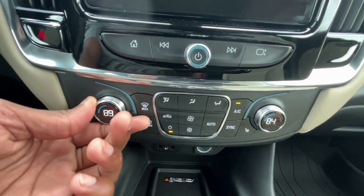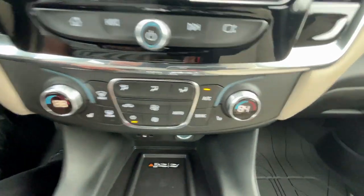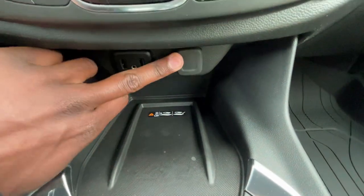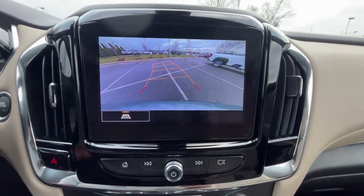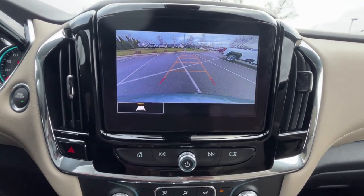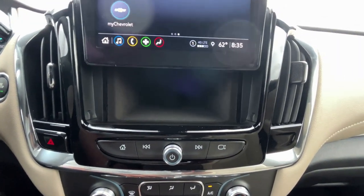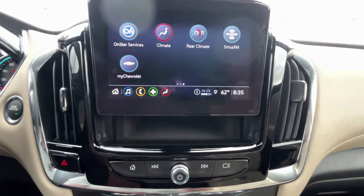Same knobs and controls down here. Three-stage heated seats for the driver and front passenger. Two USB-A ports, aux input, 12-volt, and a wireless charging pad. Going back to the screen — backup camera with guidelines. As I turn the steering wheel it'll adjust to show you where you're headed. You can also stow things behind the screen.